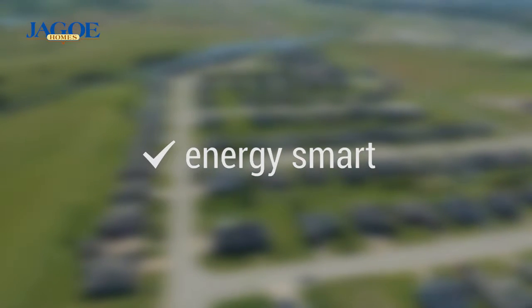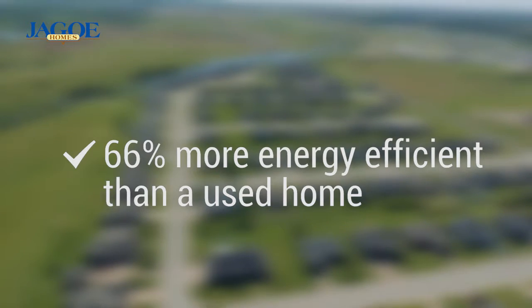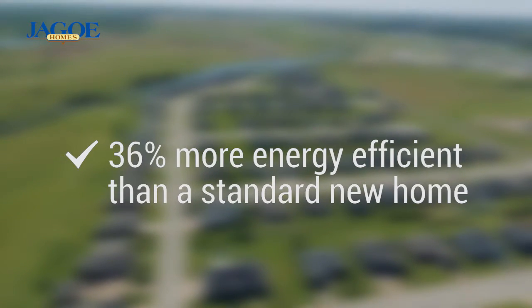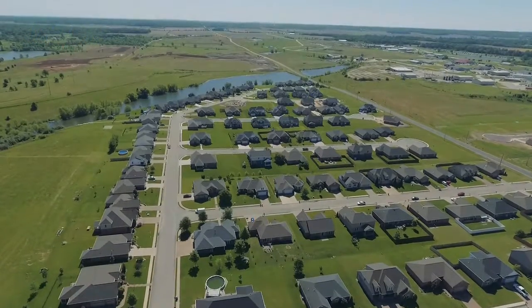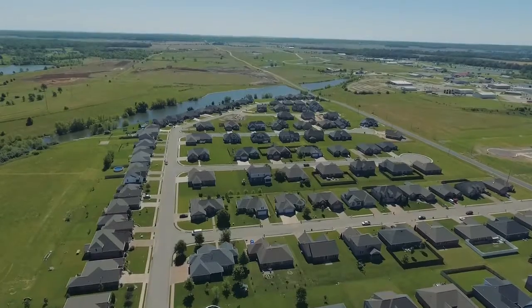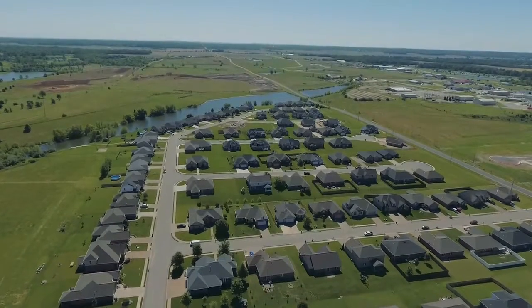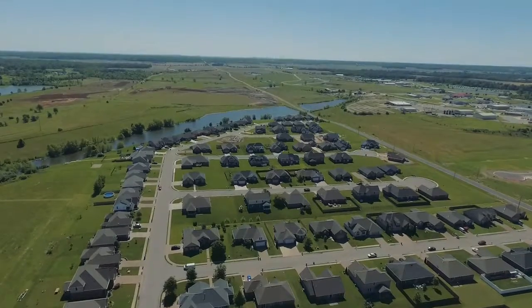This family-friendly model is energy-smart, as all new JAGO homes are at least 66% more energy-efficient than a used home and 36% more efficient than a standard new home. Building a brand new energy-smart home can directly reduce the amount of greenhouse gases and carbon emissions that it generates — that's better for you and the environment.